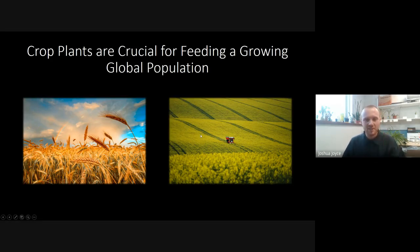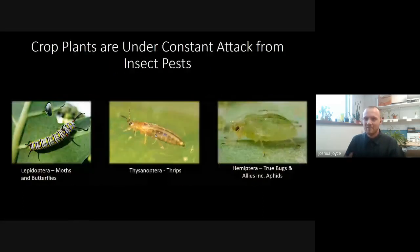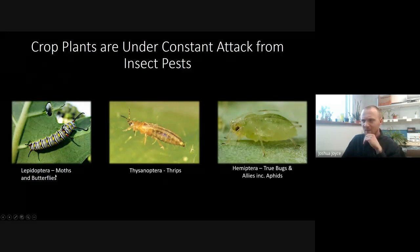The way the world is changing and the population is growing, food security is becoming ever more important. But crop plants are under constant attack from a range of insect pests. On the left we have caterpillars — larvae of Lepidoptera — which are chewing insects that chomp on our plants. We also have thrips (Thysanoptera), which are around one to two millimeters long, and aphids of the Hemipteran order.